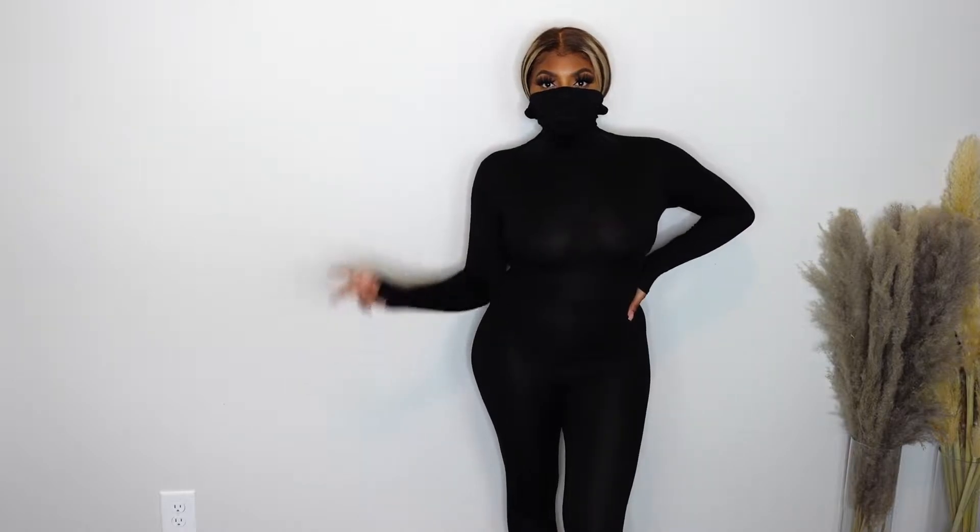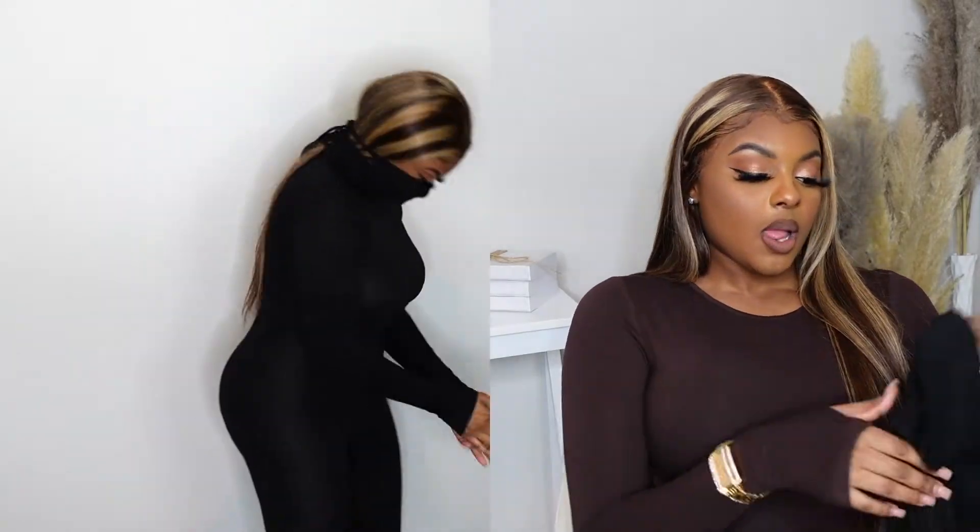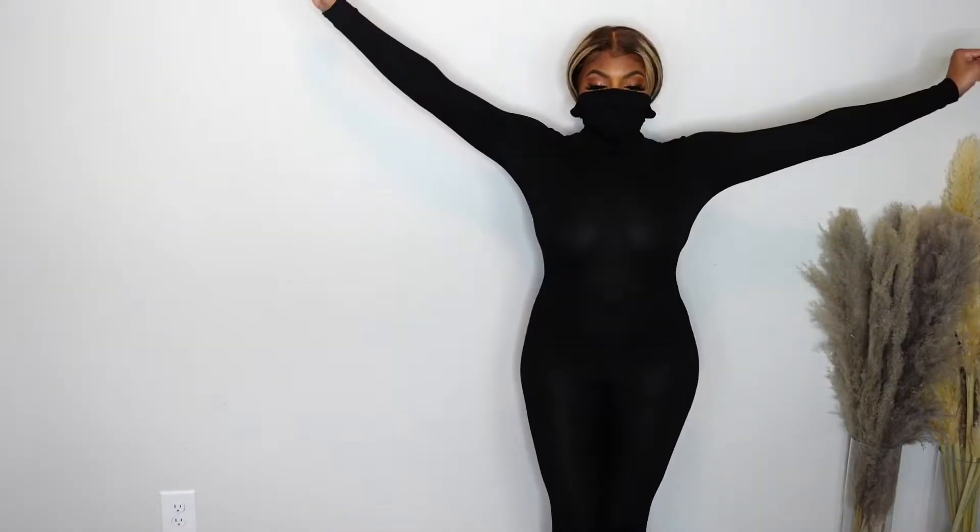The last jumpsuit is a bodycon long sleeve mask jumpsuit — so cute. I also wanted it in gray but they sold out. The material is crazy stretchy and super soft. You won't have any troubles with this jumpsuit. I really think you guys should get it — it's so comfortable. I got it just to play around in but I'd definitely wear it in public.